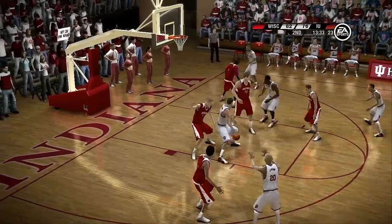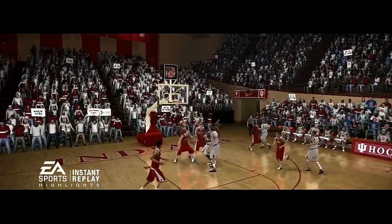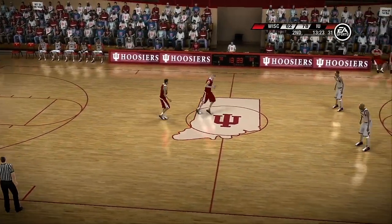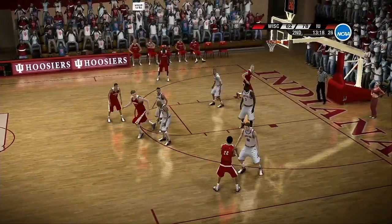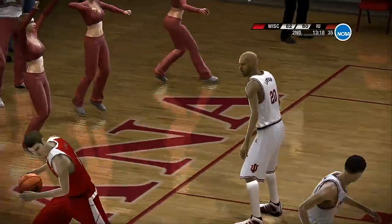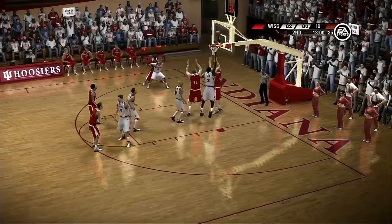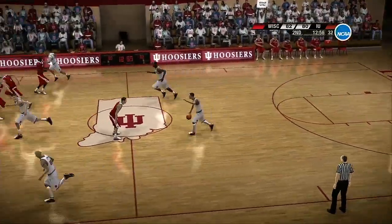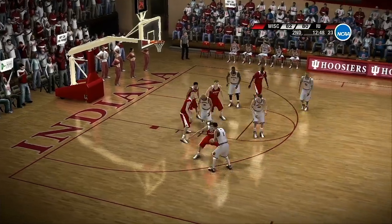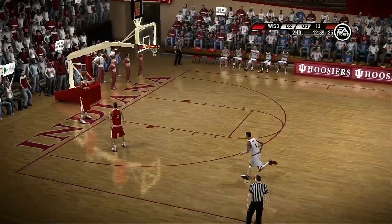Tries to get the defense to bite. That spin move's not going to work against this defense — that's a no-no, baby. Defensive player beats him to the spot. He shoots from the top of the key — the shot won't fall. Now they work it around the perimeter. Way out on top, controlling the ball. Fakes the shot and all the way on the baseline — now the kick out. Looks at a three and sinks the shot. They scored seven in a row.